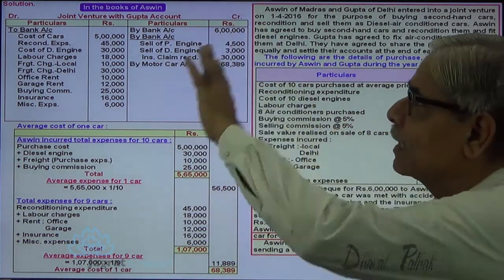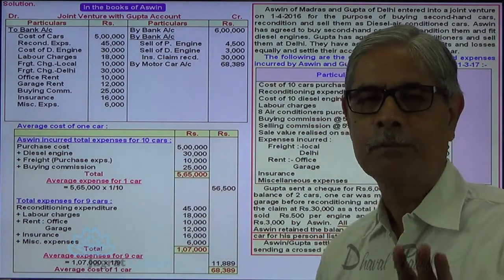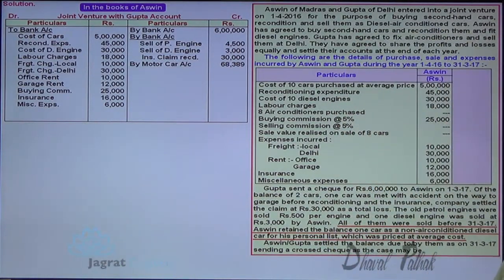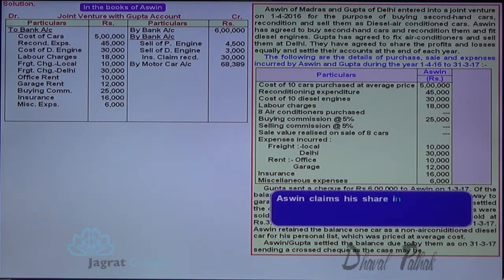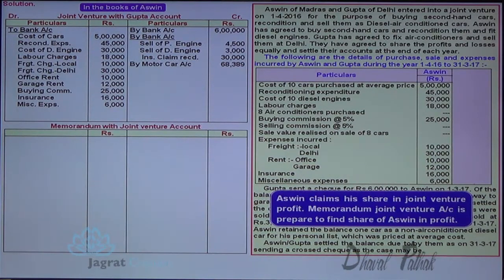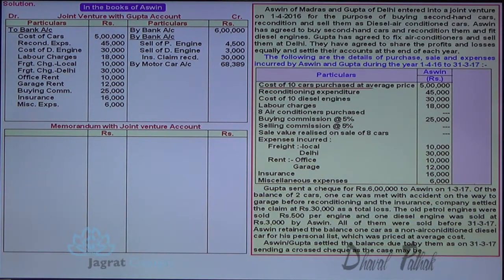All these transactions are recorded by Ashwin in his books of accounts with which he was concerned. Now he wants to know his share in profit. Ashwin claims his share in profit from joint venture, and for that, the Memoranda Joint Venture Account is prepared.